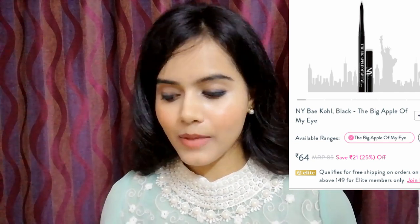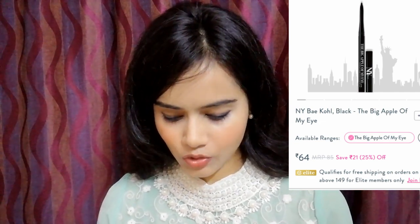Next, I have NYX kohl stick — it is very black and smudge-proof. I always keep a smudge brush in my pouch, from the brand Puna Store. Sometimes I need to achieve a smoky eye look, and in a smoky eye look on camera it looks very good. Sometimes I do it with this.